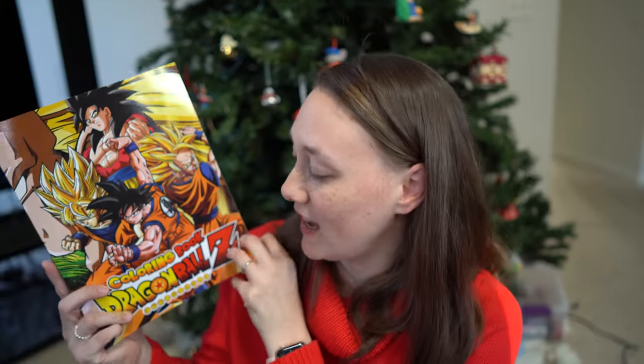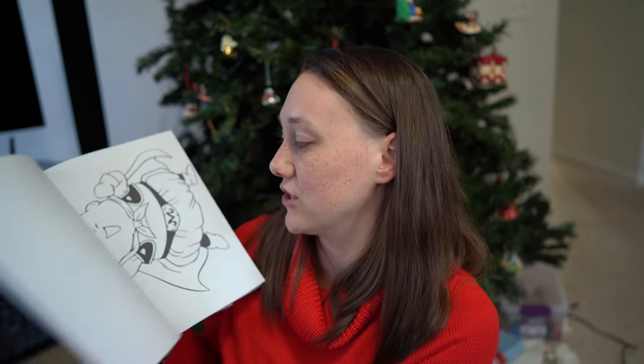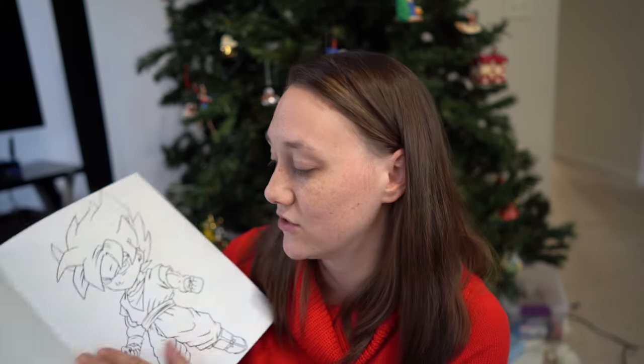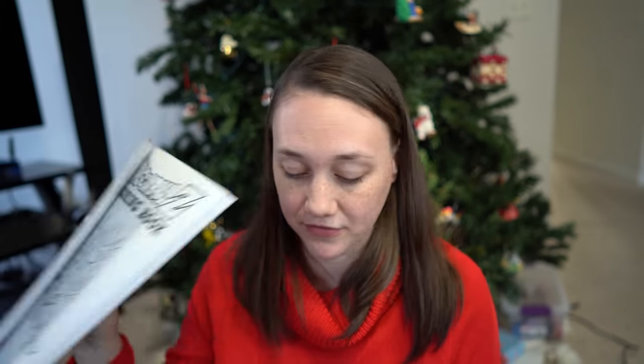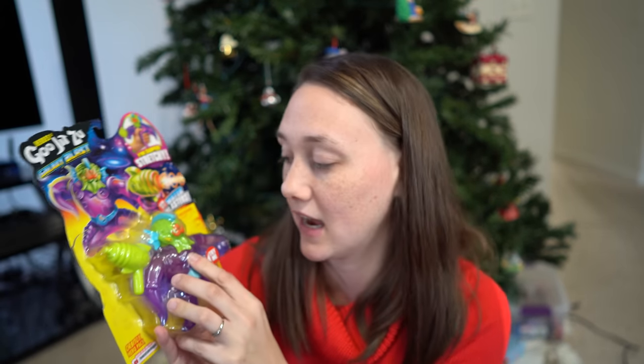My oldest child is an eight-year-old boy. These are the four gifts he got from Santa. His book is actually a coloring book — he loves Dragon Ball Z. He often has me print out pictures from the computer and then traces them on his tracing board to shade them. But now he'll have a whole coloring book of them. I got this for $8.55. His second Santa gift is this Gojitsu guy for $8.99 — I found him at Ross, which was great because he's more expensive online. He really loves these guys.